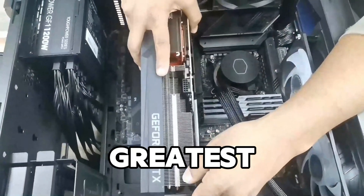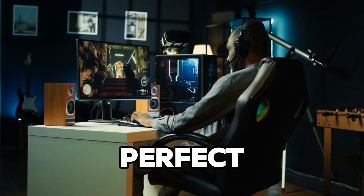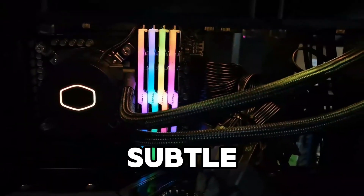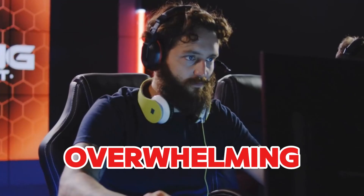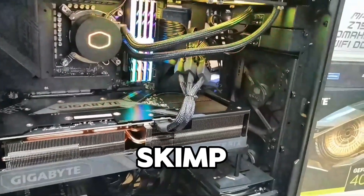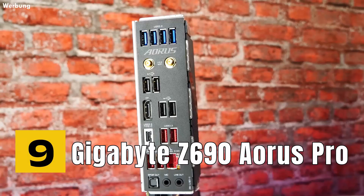Equipped with PCIe 5.0, the Tomahawk WiFi is prepared for the latest GPUs. The WiFi 6E technology ensures fast and reliable wireless connectivity, perfect for online gaming and streaming. Its robust design features a sleek black aesthetic with subtle RGB lighting, adding a bit of flair to your build without overwhelming. For gamers on a budget, the MSI MAG Z790 Tomahawk WiFi is a fantastic choice that doesn't skimp on features.